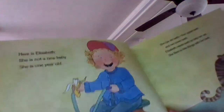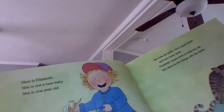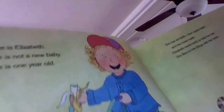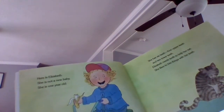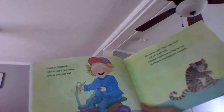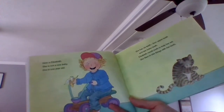Now this here is Elizabeth. She is not a new baby. She is one year old. She has six teeth — four upper teeth and two lower teeth. Elizabeth needs teeth to help her eat. She likes to bite things with her teeth.